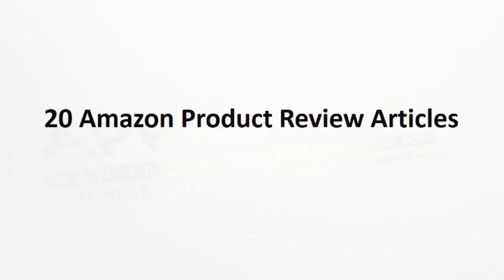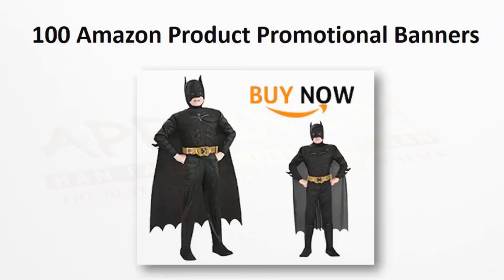We also supply 20 Amazon product review articles. We take each product and write a full product review article for you. You're also going to get 100 Amazon product promotional banners. We take each product and create five banners in five different sizes for you, for a total of 100 banners.